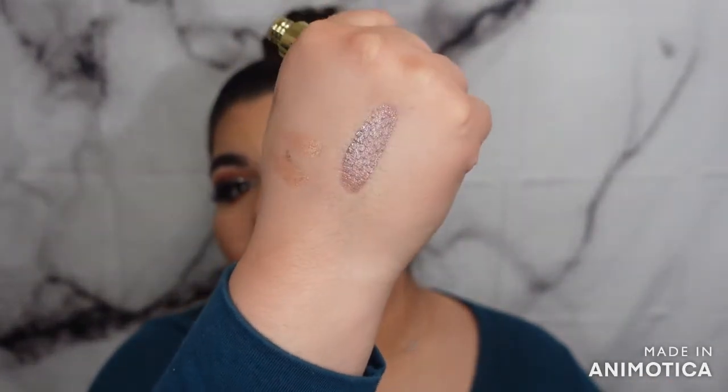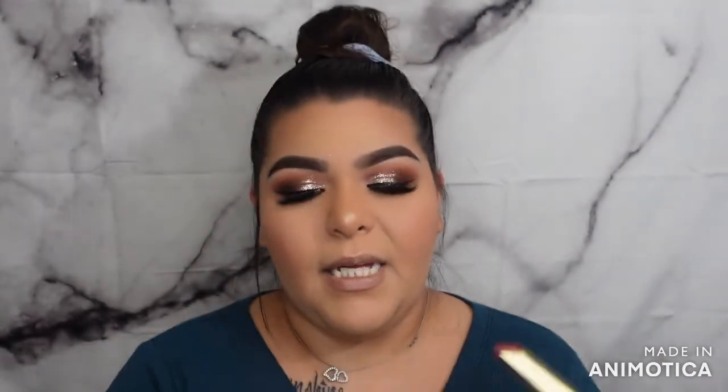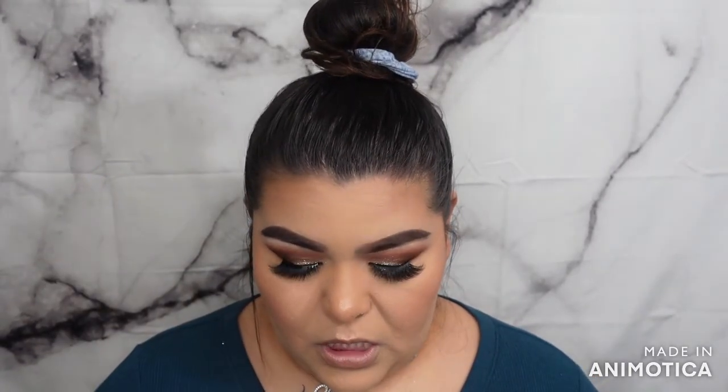So I purchased the cream liquid lipstick in the shade Sugar Sugar, and it actually is darker and more cool-toned than I thought — it's more of a purpley color. They also sent me their new lip product for free: it comes with a lip liner on one side and a lipstick on the other. I'm actually not going to be using that new one right now, but I'll be trying out the ColourPop Lippie Pencil in BFF3.